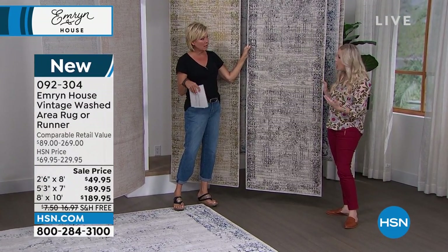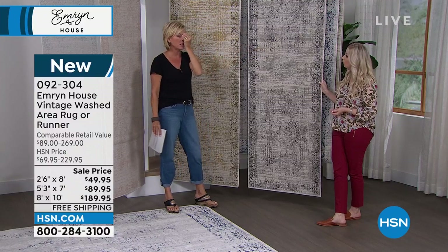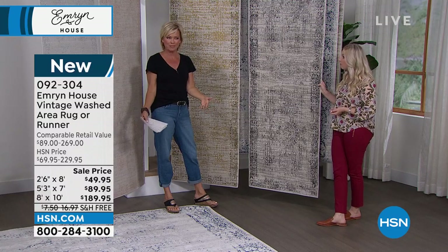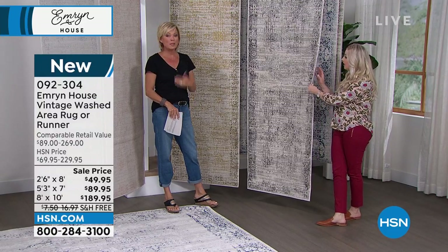If you walked into my living room right now, I have slate floors and rugs very similar to this, and I spent a fortune. Granted, I've had them there for several years, but these prices are such a fraction of what you would expect.